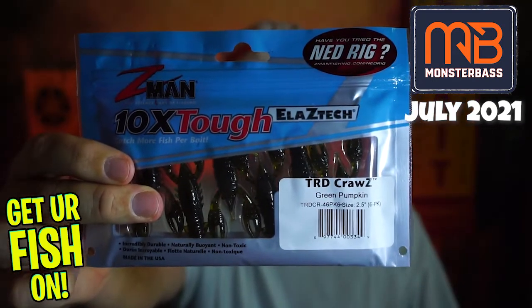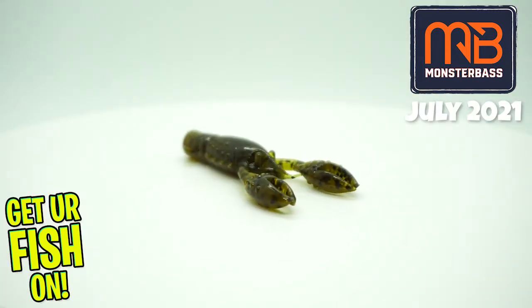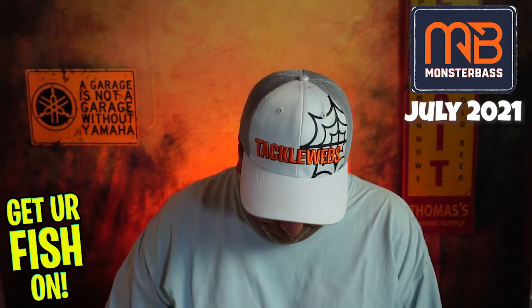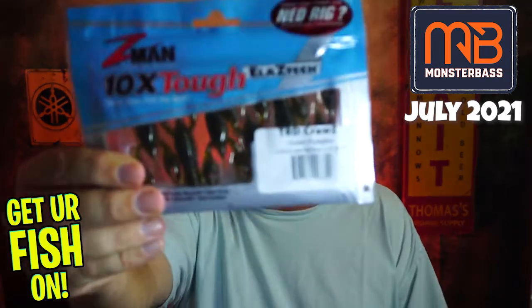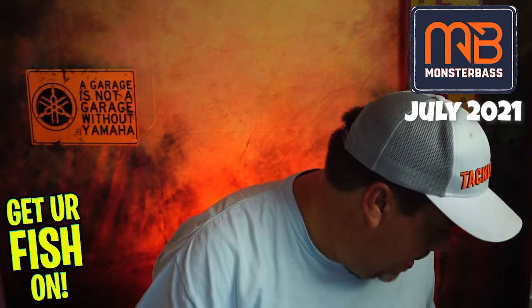They started us off with some Z-Man TRD Crawls. I should mention this is the second pack I've gotten this month of these, so that makes me think that they might be overstocked. Because in my Bass Baits Monthly box, I got the same thing in a different color. It doesn't make sense that I should get two packs from two different companies with the same bait.